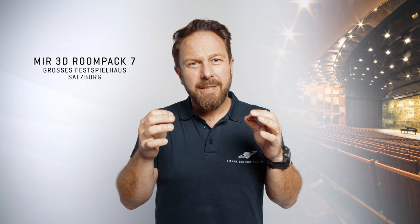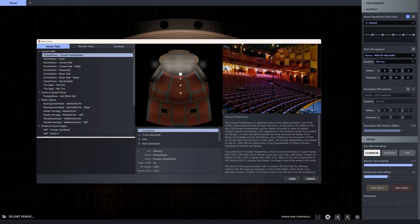Hi, Paul Kopf here with our brand new RoomPak 7, großes Festspielhaus Salzburg, for MIR Pro 3D — a dream come true for everybody who wants to experience all the details our perfectly captured venues have to offer.